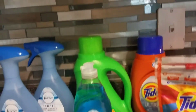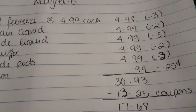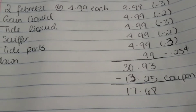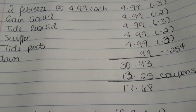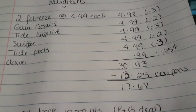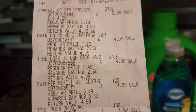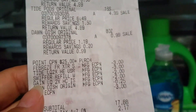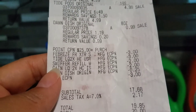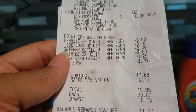So I will show you the breakdown here. Your subtotal will be $30.93, so you'll get the 10,000 points back. I had $13.25 in coupons, and then my subtotal was $17.68. So I'll go ahead and show you my receipt. All my digitals came off. My subtotal was $17.68 — it was $19.85 plus tax. So I paid that out of pocket.